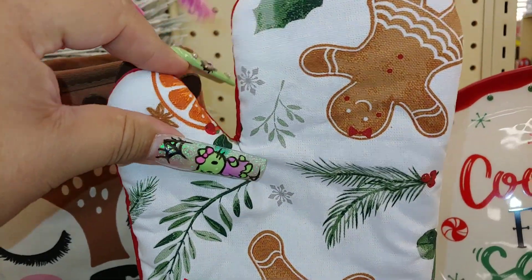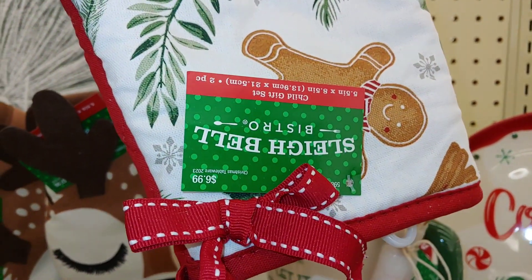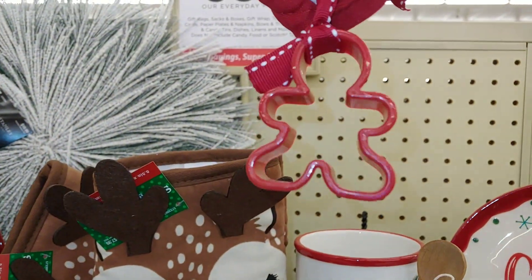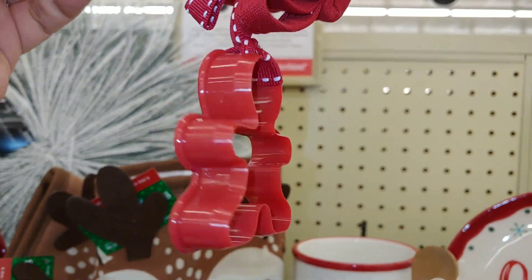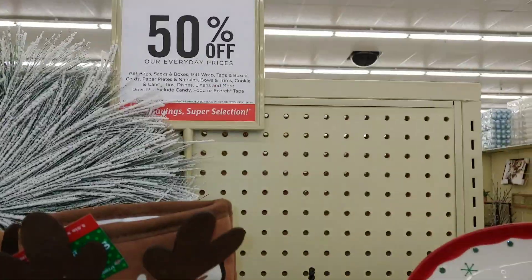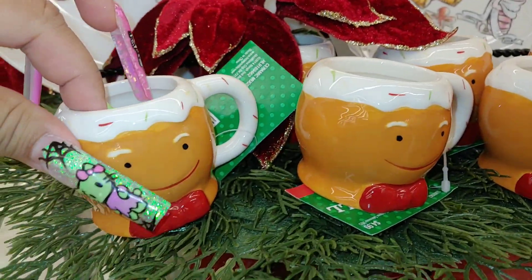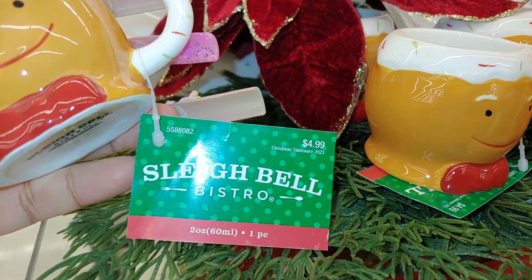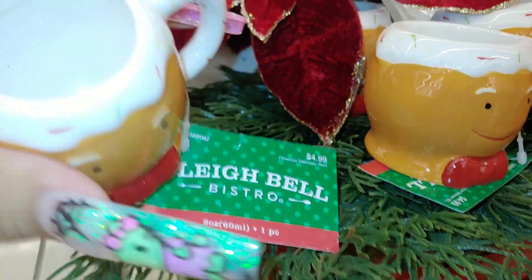Then they have this new oven mitt for this year with the little Gigi's on it. It's a medium size and comes with a little plastic cookie cutter. This one is $7. Then they have these little mini tiny baby ginger cups — two ounces, like little espresso mugs — for $5.